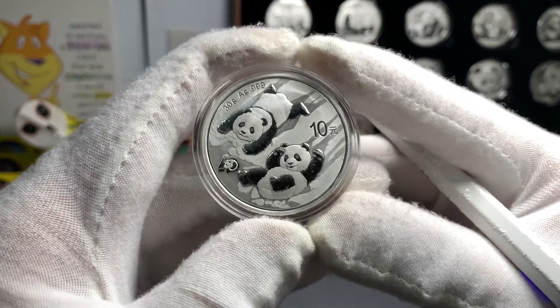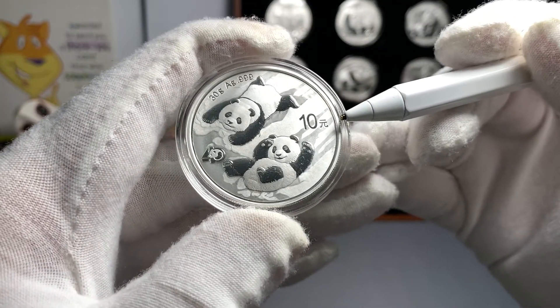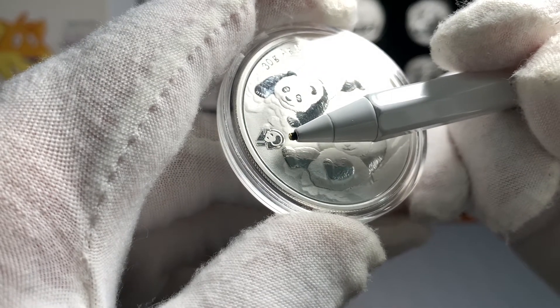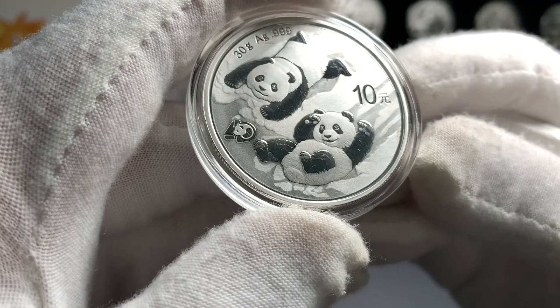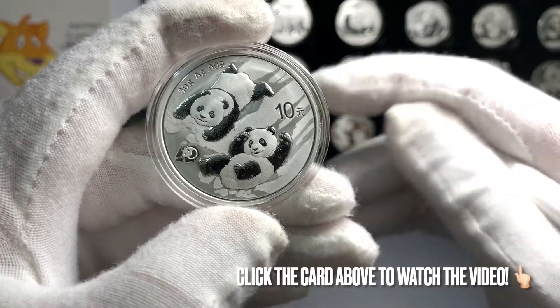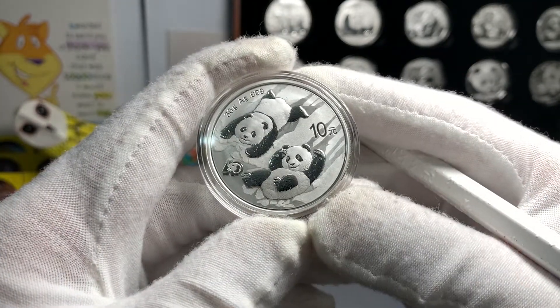This coin here is significant because the design actually represents the 40th anniversary of the panda series, and includes this very special preview mark here, which is a stylized number 40. Now, if you'd like to learn more about this coin, I'll leave the link to that video right up here, so click on that if you'd like to learn more.